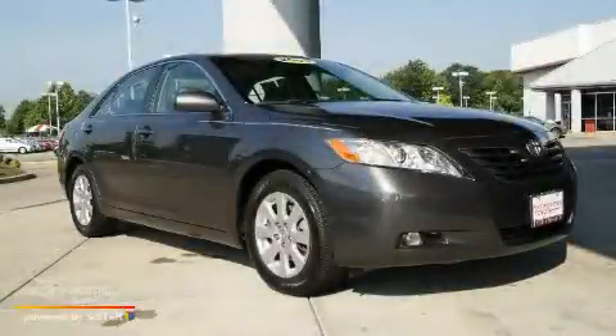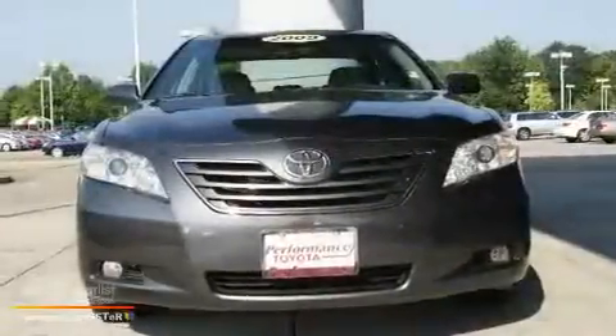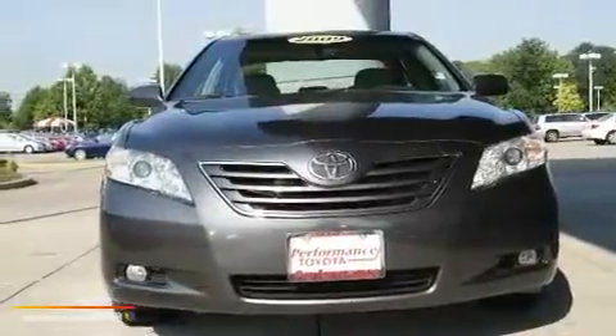This is a 2009 Toyota Camry. It has a 3.5-liter six-cylinder engine and an automatic transmission.